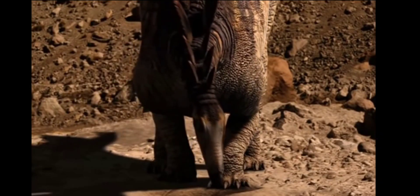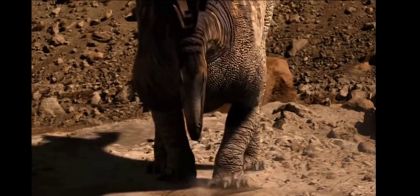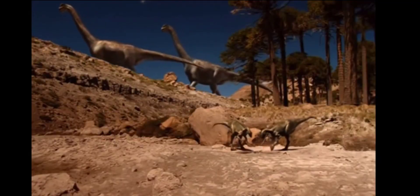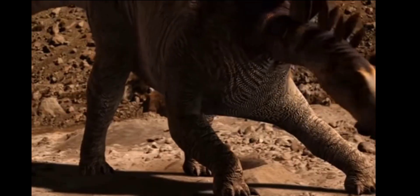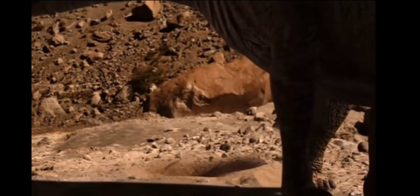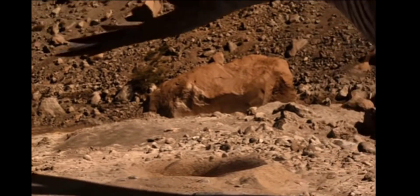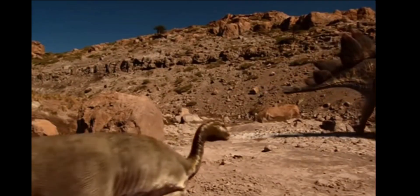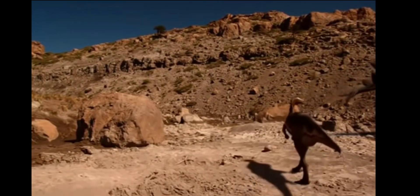But scratching out a living in the dry season is hard on the dinosaurs, big and little. When times are tough and life is under stress, anything can happen.